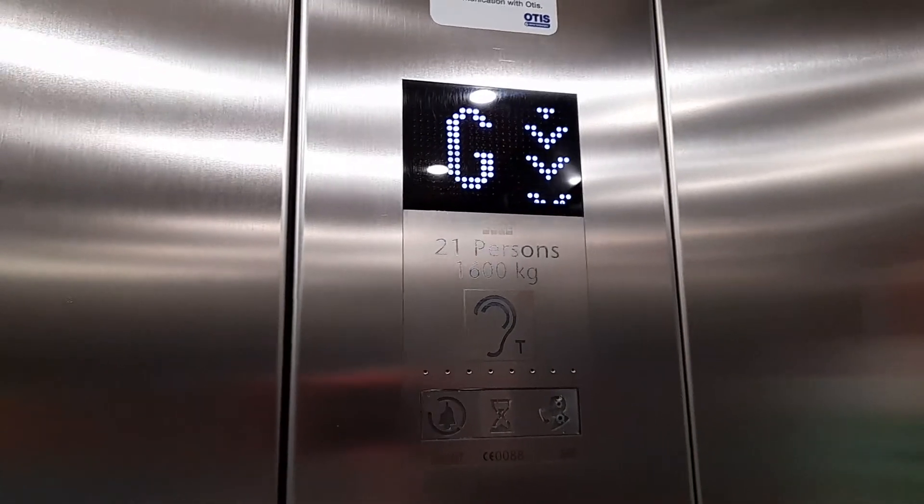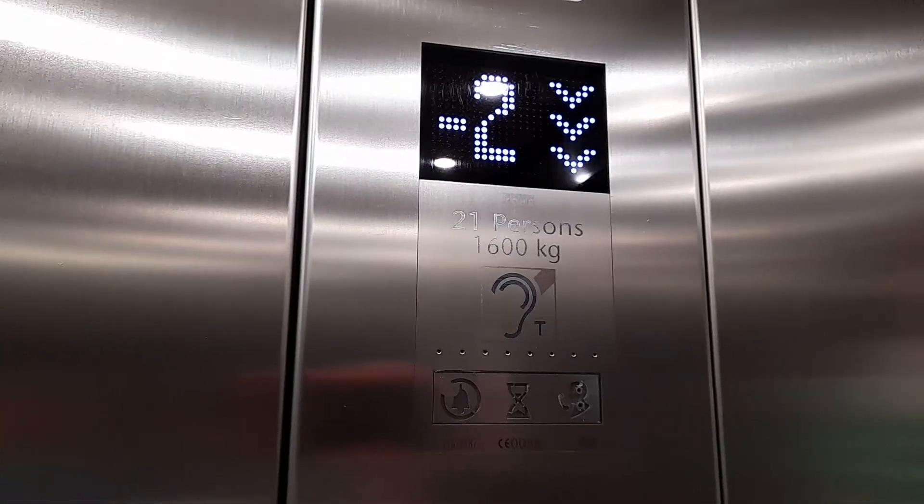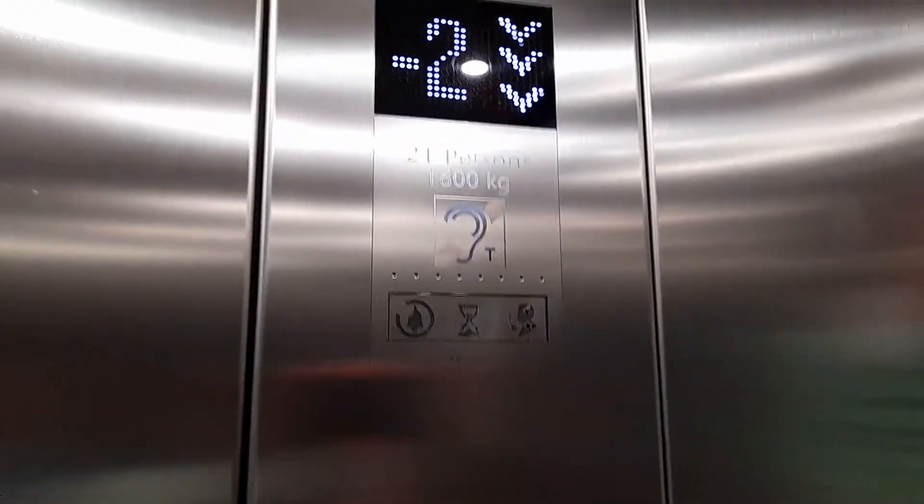We might be making it down to minus two, and then we'll try to go up to ground maybe as well. Here we go, minus two. And then we'll try to go up to ground.